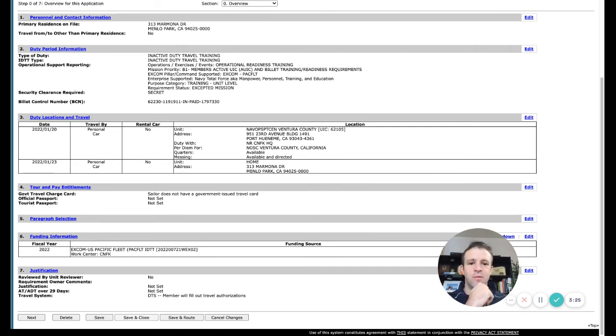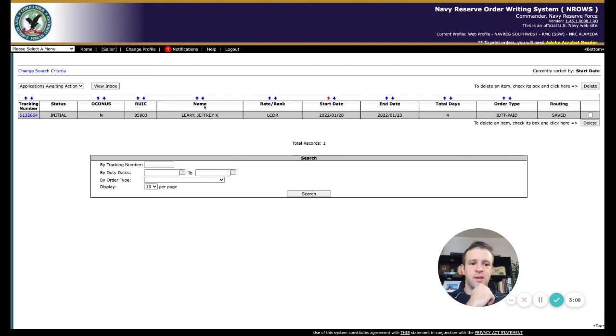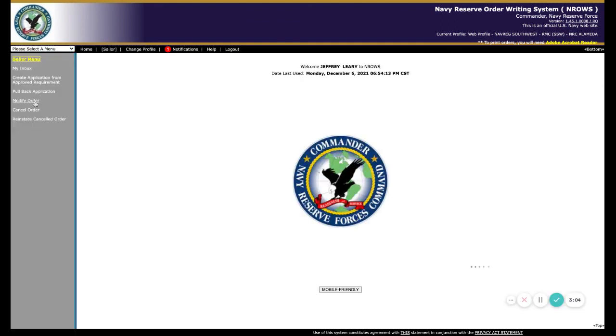Once we figure out when TIFTIS actually is, we will go in and you'll go to Sailor, then go to Modify Order and just change the dates there. All right, call me if you have any questions. Thanks.